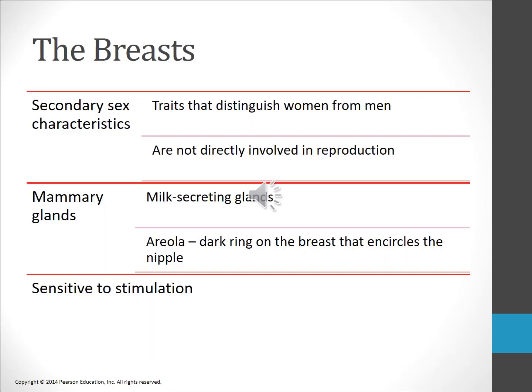In some cultures the breasts are viewed as biological instruments for feeding infants, but in the United States we have often eroticized breasts. Breasts are considered secondary sexual characteristics — they distinguish women from men but are not directly involved in reproduction. Each breast contains milk-producing glands called mammary glands. Women vary little in their amount of glandular tissue; it is the fatty tissue between the glands that determines breast size.